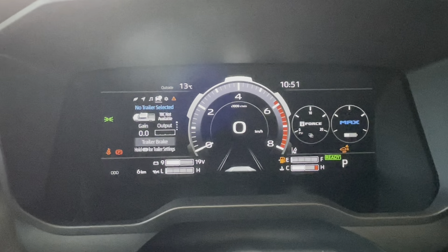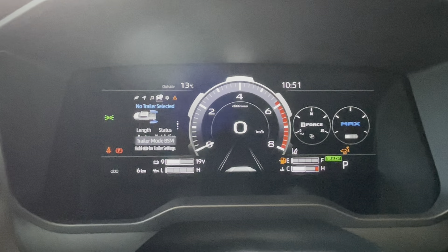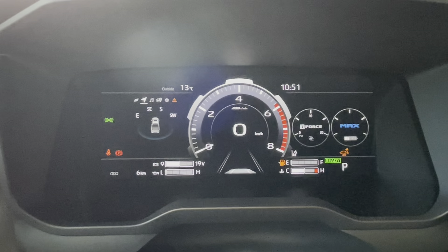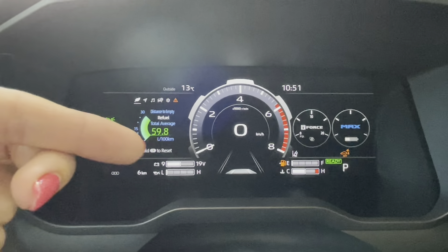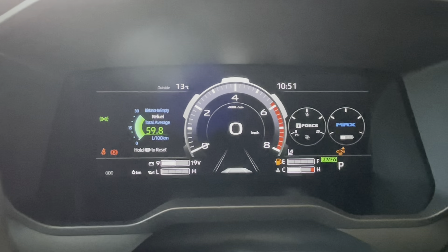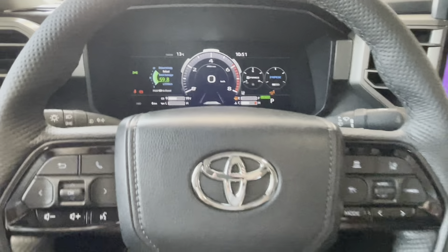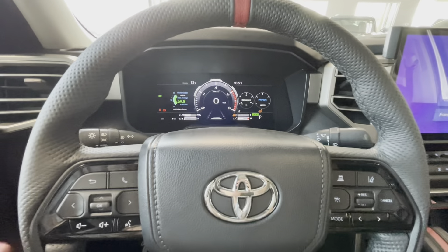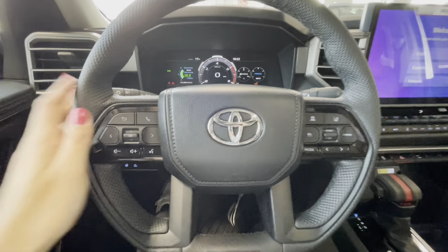We can also customize trailer settings, trailer light check, and vehicle settings from the display. The truck's fuel economy is between 11 and 12 liters per 100 kilometers for this hybrid — the displayed 59.8 reading is not accurate as the truck came from the factory and hasn't been refilled yet.